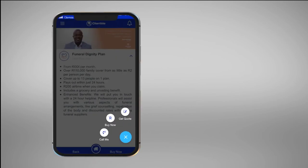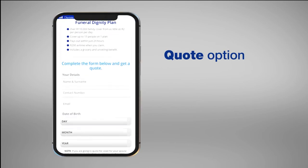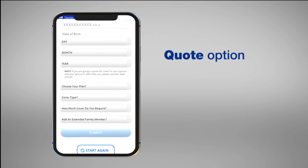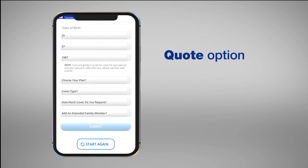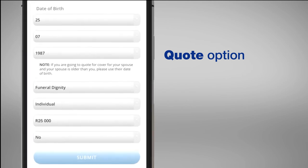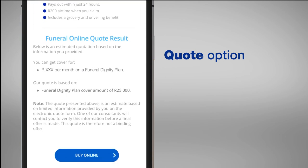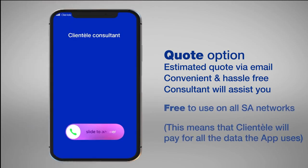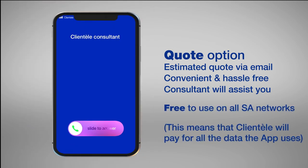If you have clicked on Get quote, complete all the required fields and submit. Once you have done this, you will receive your estimated quote, and for your convenience, this will also be emailed to you. One of our consultants will call you to complete the process.